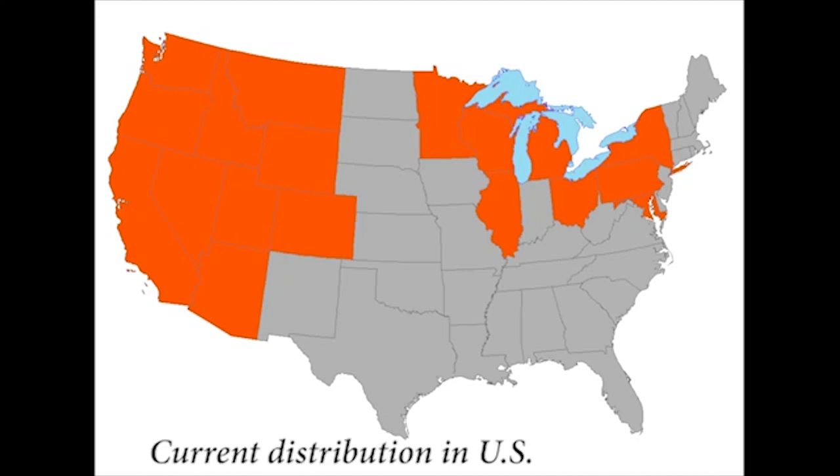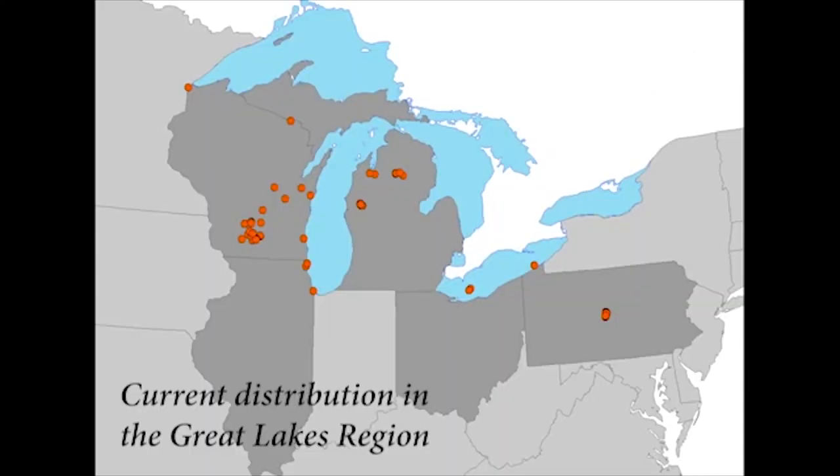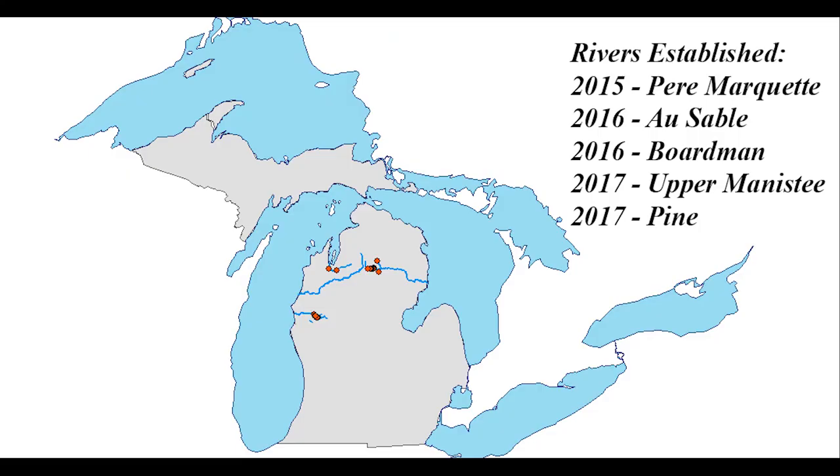Some of the most recent findings have occurred in the Great Lakes region. Even though we've known of the presence in the Great Lakes proper since the early 1990s, it wasn't until 2015 when we first discovered them in our river systems here in Michigan.